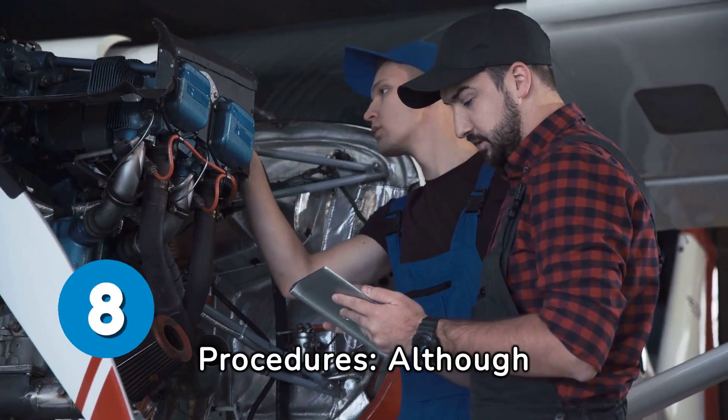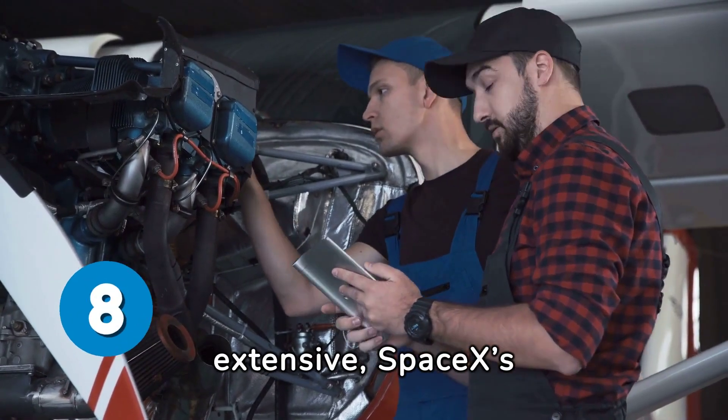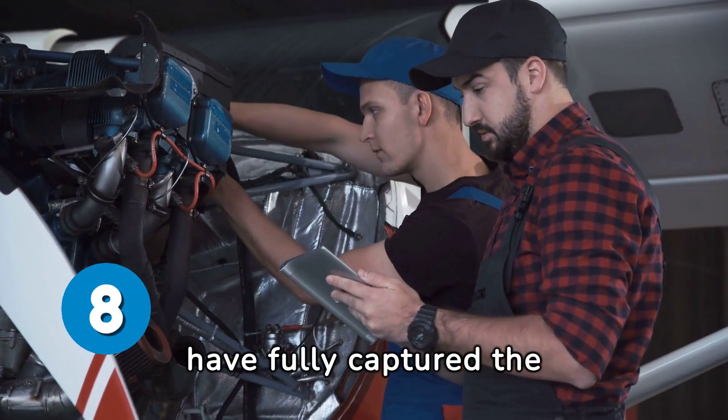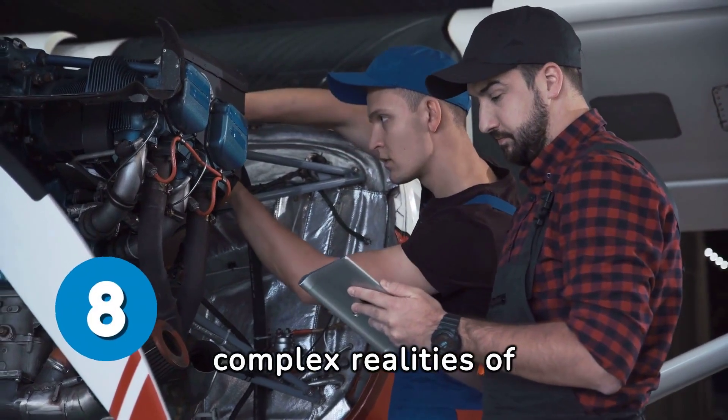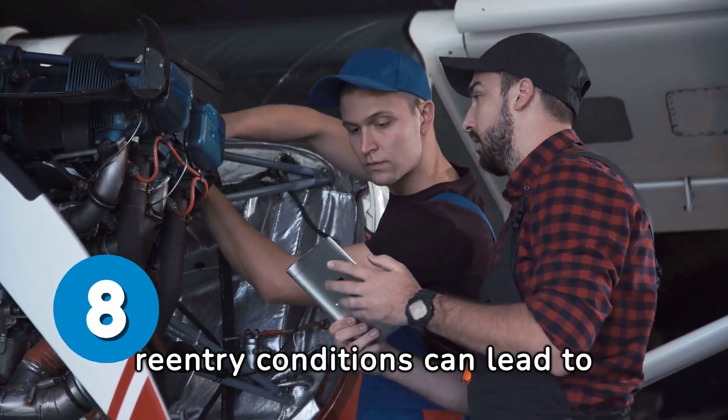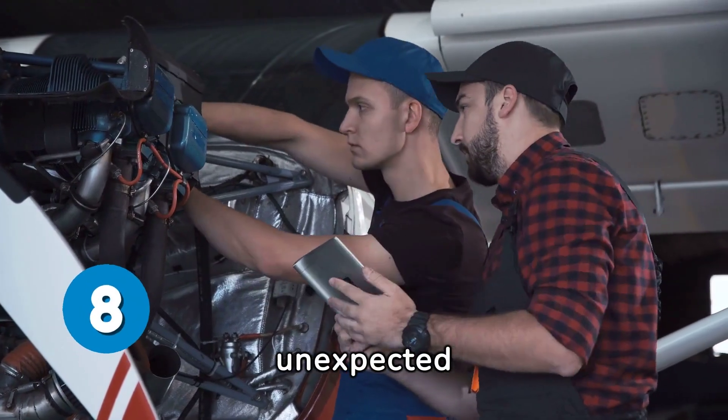Testing and validation procedures: although extensive, SpaceX's testing and validation procedures for the Starship may not have fully captured the complex realities of re-entry. This discrepancy between test conditions and actual re-entry conditions can lead to unexpected outcomes.